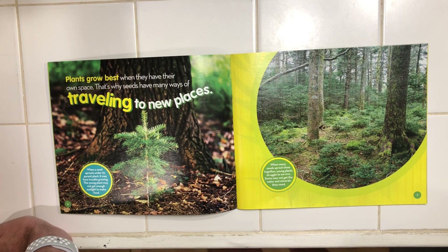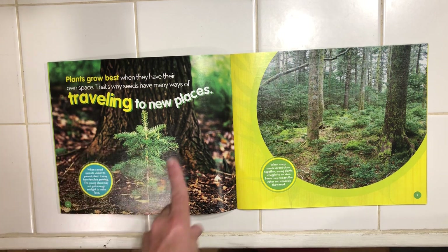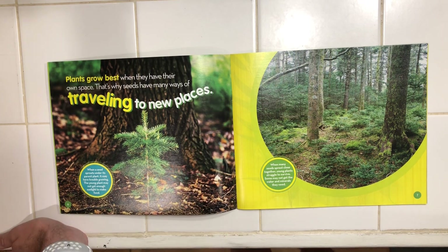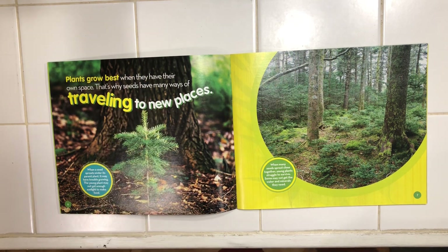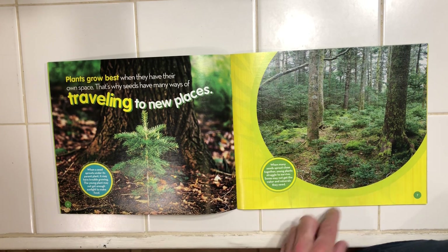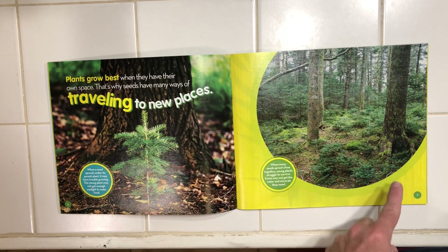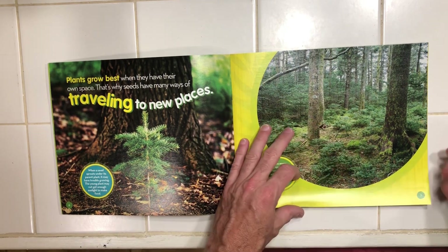Did you know plants grow best when they have their own space? That's why seeds have so many ways of traveling to new places. When a seed sprouts under a parent plant, it may have trouble growing — the young plant may not get enough sunlight to make food. So odds are, being that close to that big tree, this pine tree is not going to grow too well. When many seeds sprout close together, young plants struggle to survive because they may not get the water and minerals that they need. So they travel.